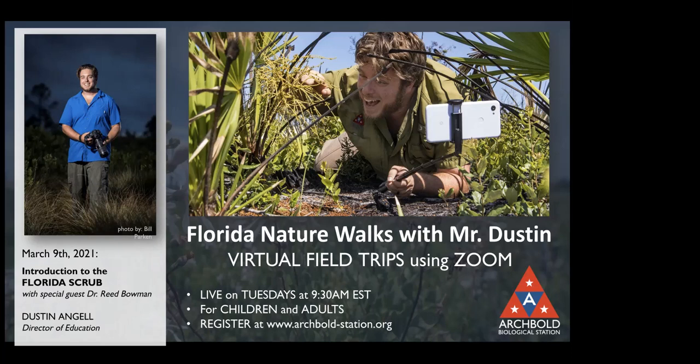Please remember all participants are muted and your video cameras are off. Use the chat button to communicate with Mr. Dustin, myself, and other attendees, and please make sure you choose 'all panelists and attendees' for everyone to see your comments. There's also a Q&A button at the bottom middle of your screen that you can use to ask questions for Mr. Dustin and our special guests to answer at the end of the field trip.